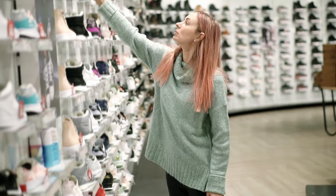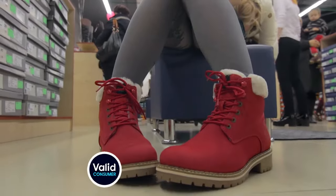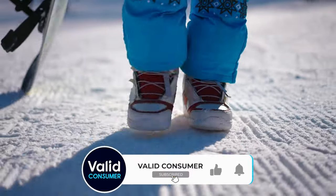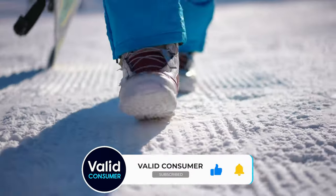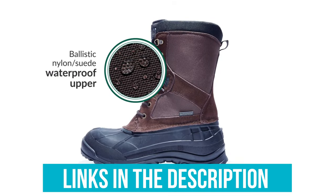We're talking rugged, we're talking refined, and everything in between. So if you're looking to upgrade your winter wardrobe, you're in the right place. Hit that subscribe button and let's march into the world of winter boots with style. As always, links to all products mentioned in the video are in the description below. Now, let's get started.